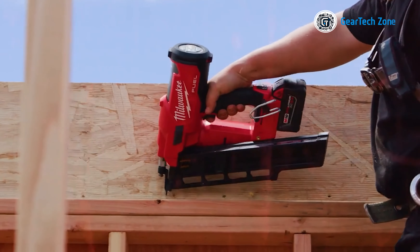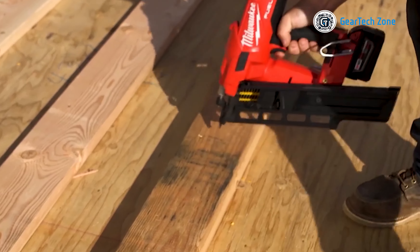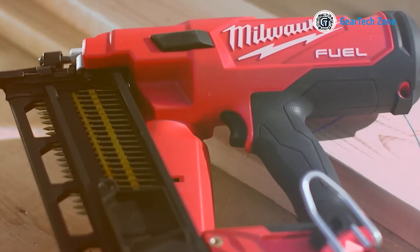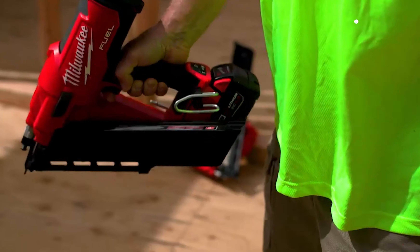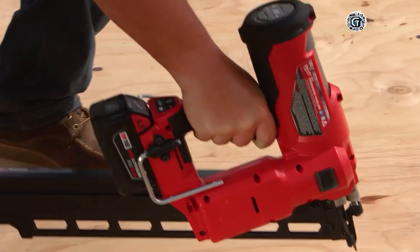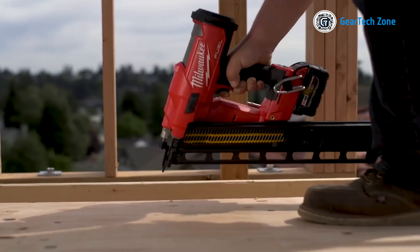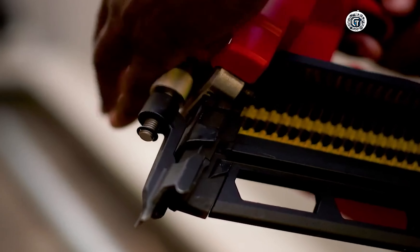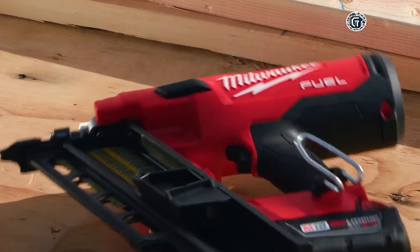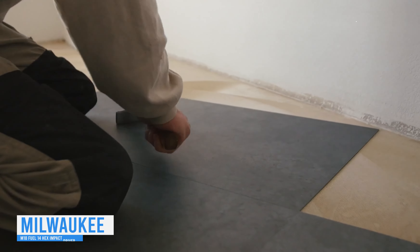If you're in search of a top-tier framing nailer kit, look no further than the Milwaukee 2745-21. This cordless nailer kit boasts a high-grade nitrogen spring mechanism and Power State brushless motor, firing up to three nails per second with zero ramp-up time. It delivers the power to sink full round head nails into dense engineered lumber. Running on a single M18 Red Lithium XC 5.0 battery, it eliminates the need for gas cartridges. The kit includes an XC 5.0 battery pack, multi-voltage charger, rafter hook, and contractor bag.